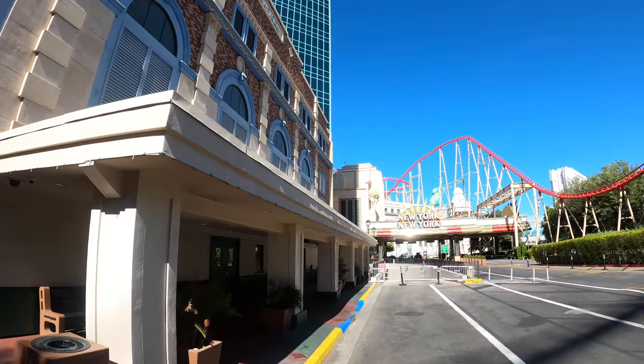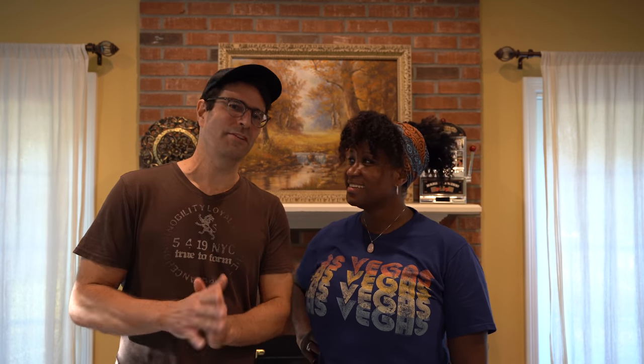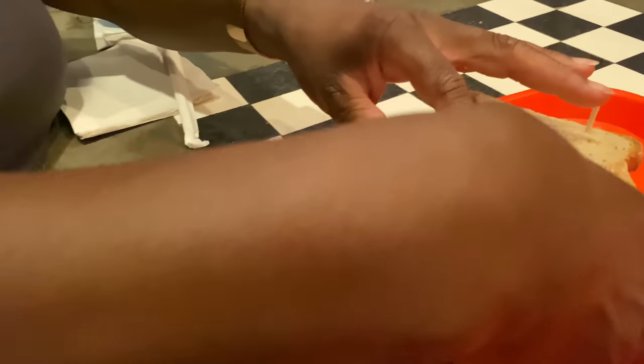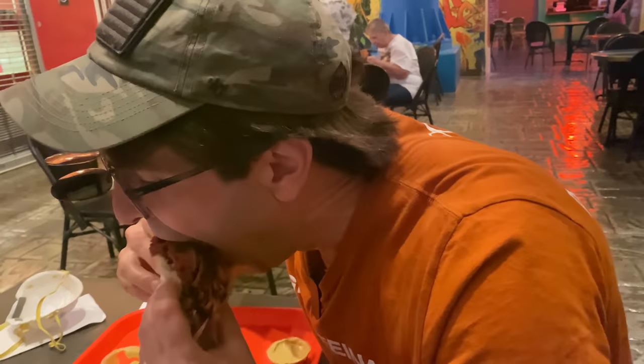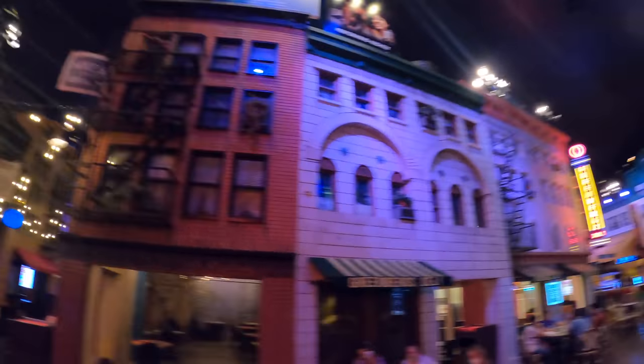Still here at New York New York, number 6: Greenberg's Deli. Greenberg's Deli is an amazing spot to get New York-style deli sandwiches for around $12. We love the pastrami sandwich — it is a humongous sandwich. They don't skimp on the pastrami, the red onion, the mustard, or that delicious pickle. It's a really quaint spot, sitting around the scenes of downtown New York. Definitely a spot you need to check out when visiting Las Vegas.